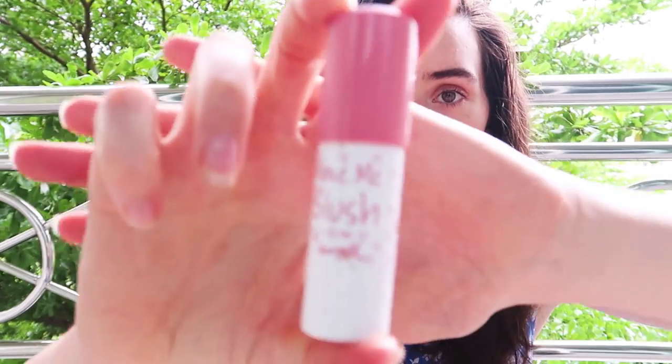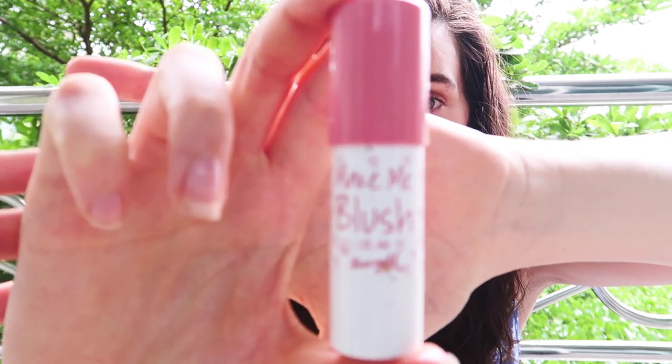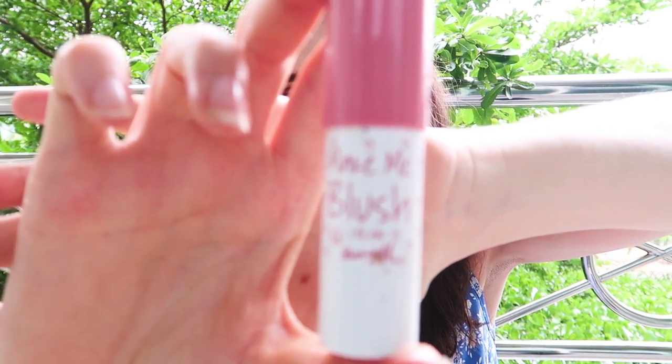Finally in makeup, I have my Barry M Make Me Blush blusher, which I've used a couple of times in the evening when going out for dinner, just to give some color to my cheeks. But now that I'm catching a tan I can't see myself using it much, so this is probably the first thing I'm going to get rid of.